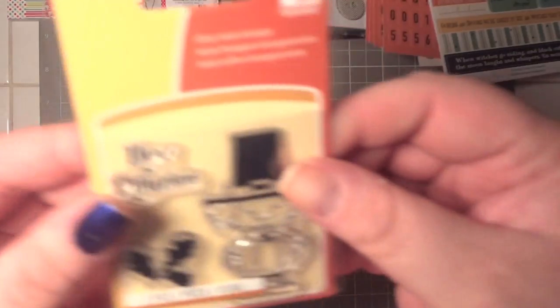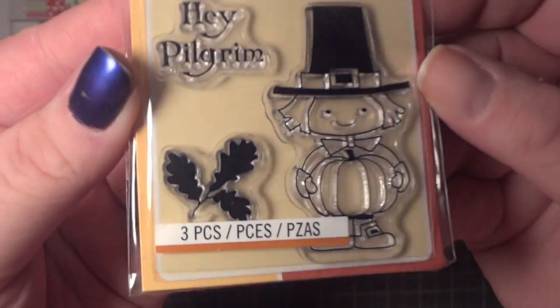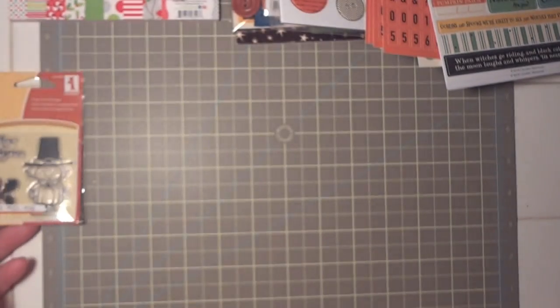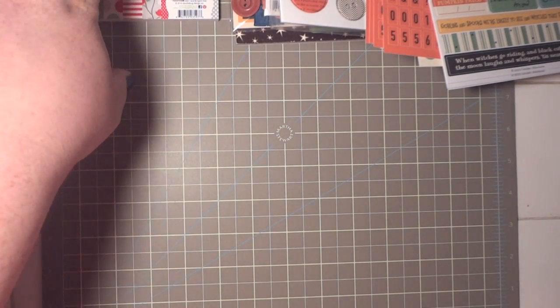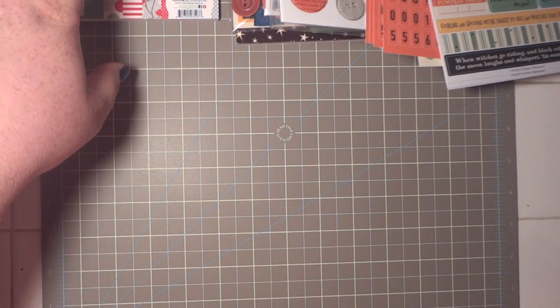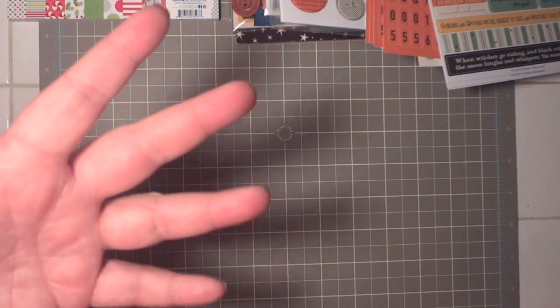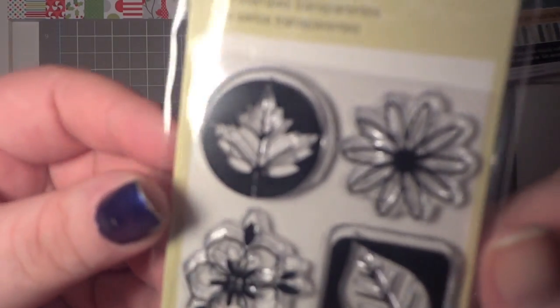At JoAnn's I picked up a couple of dollar stamps. I thought this little pilgrim guy was so cute — 'Hey Pilgrim.' The only issue with these dollar acrylic stamps is I bought a really cute Halloween Dracula one and it didn't stamp well at all. I know you have to sand them, but like — do you use sandpaper? What do you do? Because they're really cute.